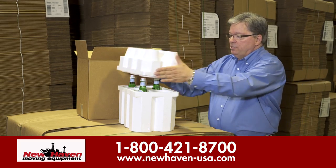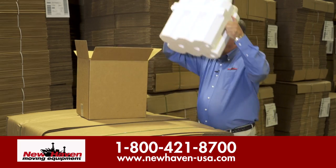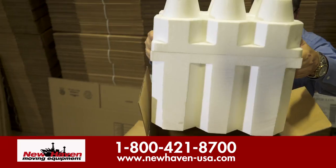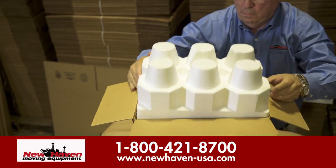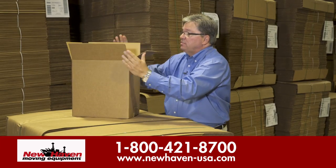It's a two-piece configuration — fits neatly over the top, then it'll go inside a corrugated container for shipment. It's just that simple.